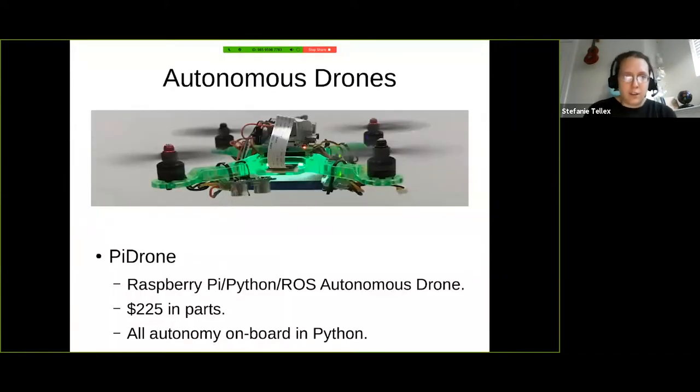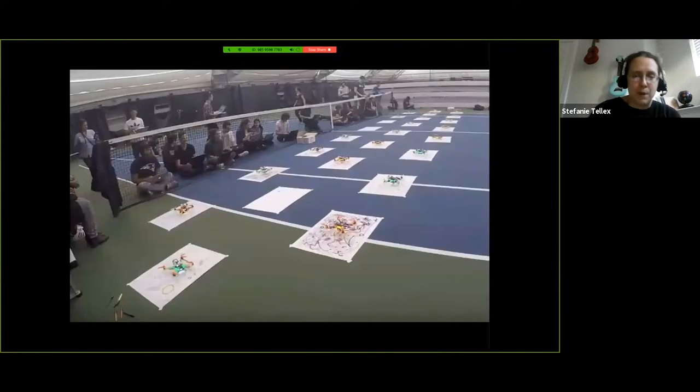At Brown, I teach a class where every student gets their own autonomous drone that we built. It's a Raspberry Pi Python autonomous drone where all the autonomy is onboard, implemented in Python. For teaching, that's really nice because we can hand you the drone and your base station needs very little on it — it doesn't have to be fast or any particular operating system. You can connect to the drone over a web browser, enabling lots of people to build and fly robots.